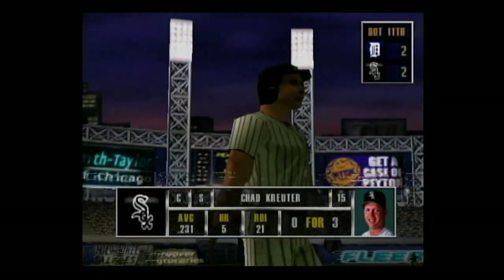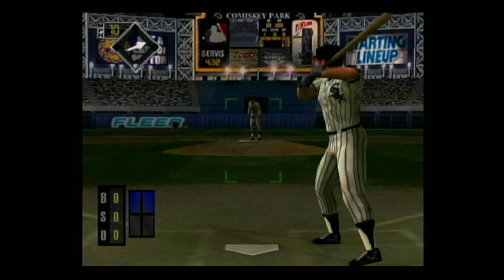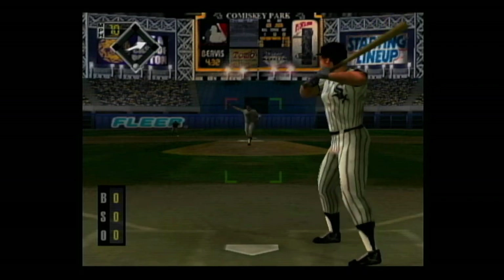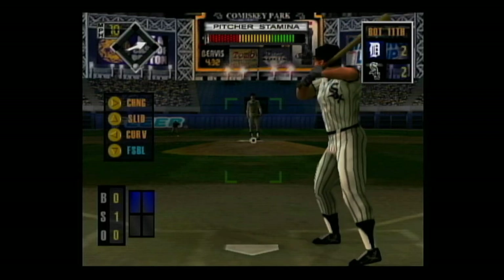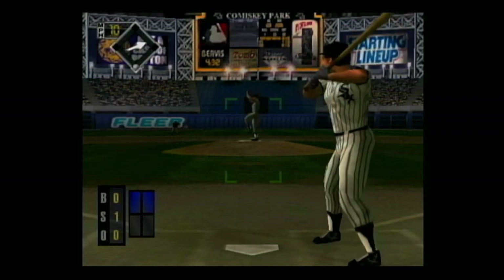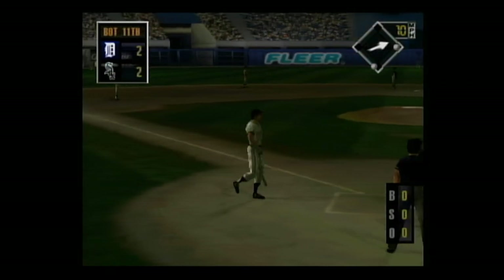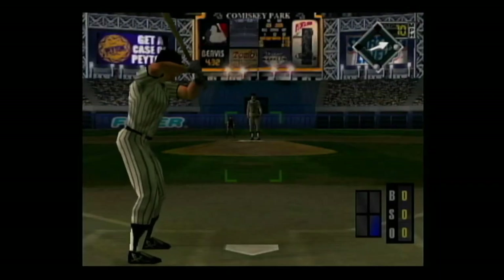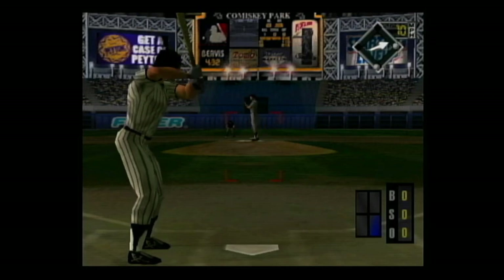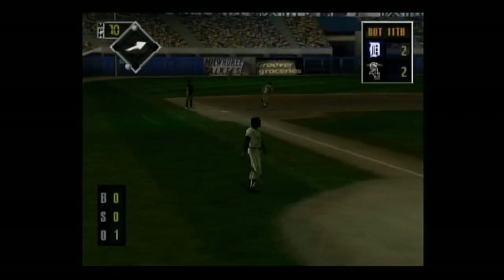Coming up, Chad Cruder — he's 0 for 3. Breaking ball in there for a strike, 0 and 1. Hard smash to first base — the right fielder throws to the cutoff man. Now next at the dish, Benji Gill — he's 0 for 3. One towards first — the throw to first, he's out. That was a perfect sacrifice bunt.